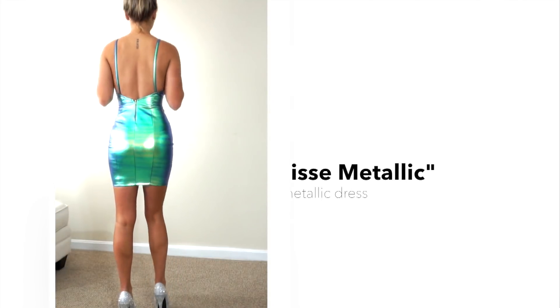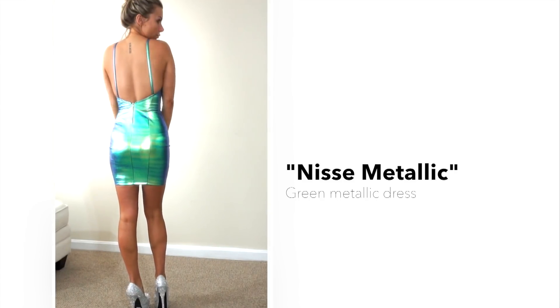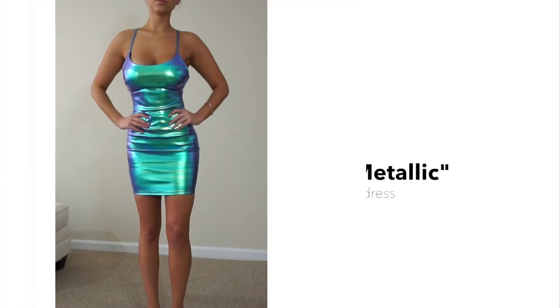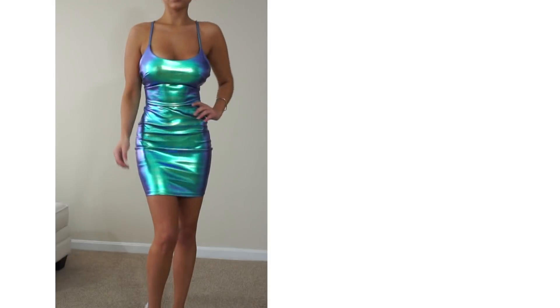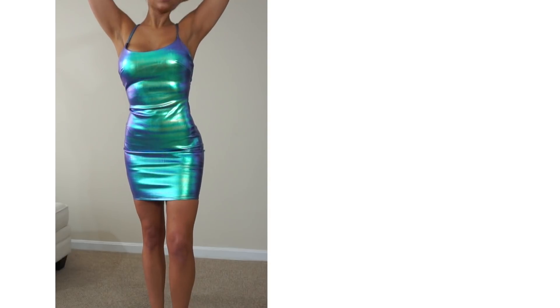Now we have the Nisi Metallic Dress in green. This dress features a low back and metallic material that gives a holographic look, reflecting different colors such as green, blue, purple, silver, and gold.